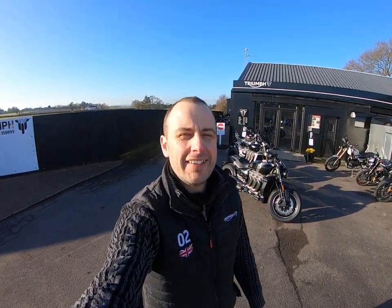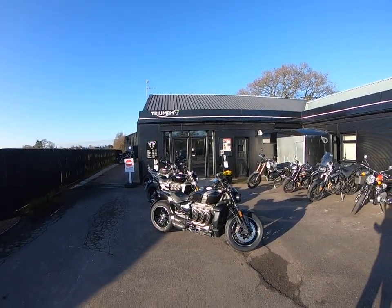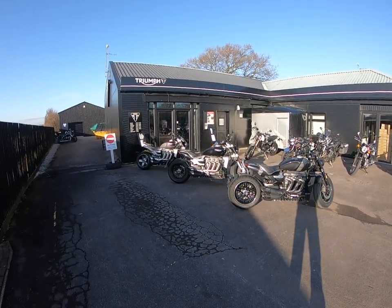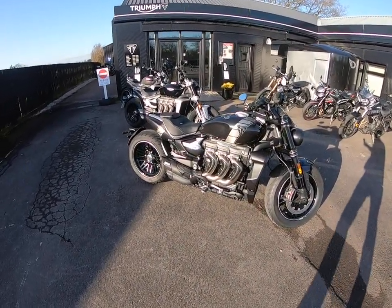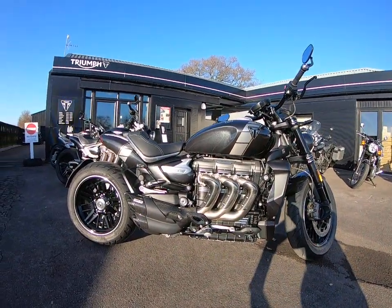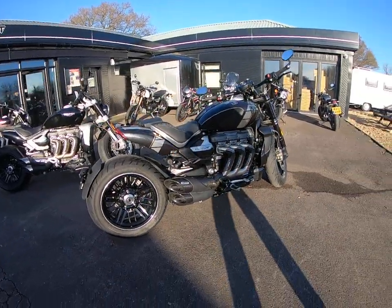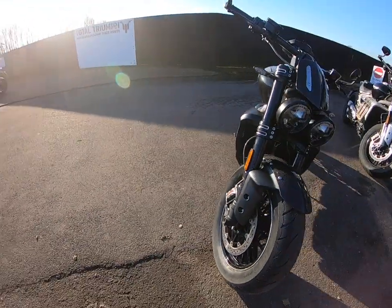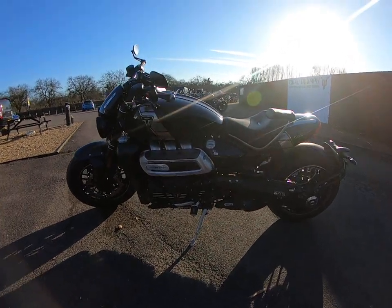Good afternoon, my name is Craig from Total Triumph in Taunton. What I've got here today is a set of Rocket Threes. The sun's finally come out and we've got the opportunity to show you around the three new Rocket models all in one place. Firstly, the Factory Custom — this is a limited edition bike, just 750 of these worldwide, of which the UK has 175 units.